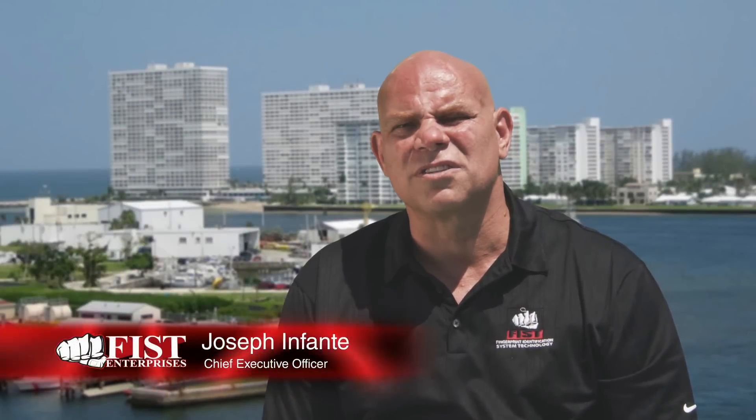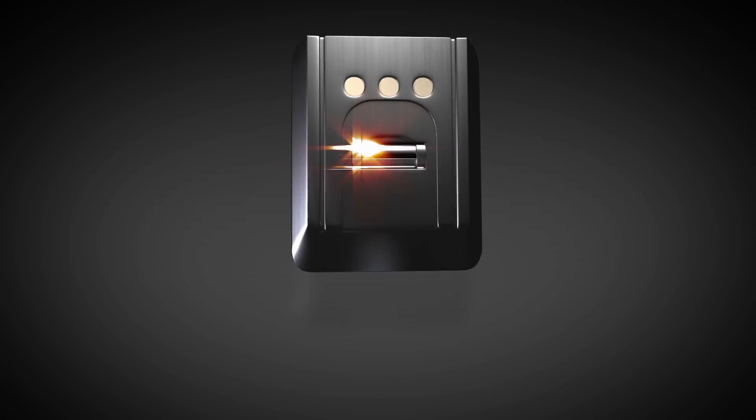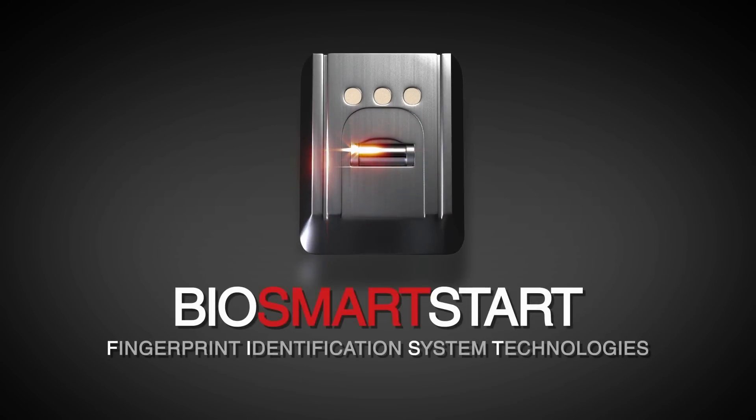Hi, my name is Joseph Infante, I'm the CEO and founder of Fist Enterprises. At Fist Enterprises we have a device called BioSmartStart. BioSmartStart is our innovative product that provides biometric access control and security for any vehicle available today.